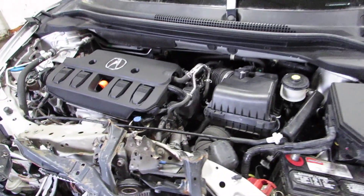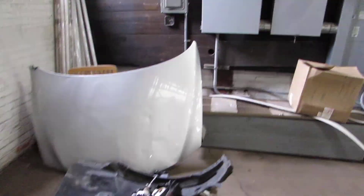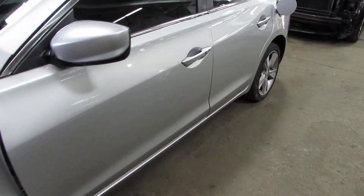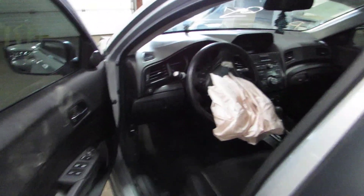As you can see up front here, it's hit in the front. I do have the hood for it, just not on the car. Nice body parts — four doors on it, clean doors, black leather interior.